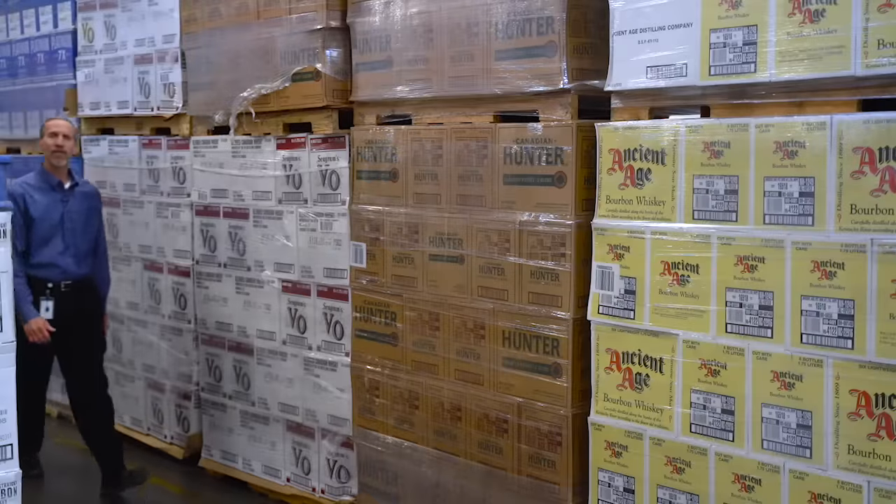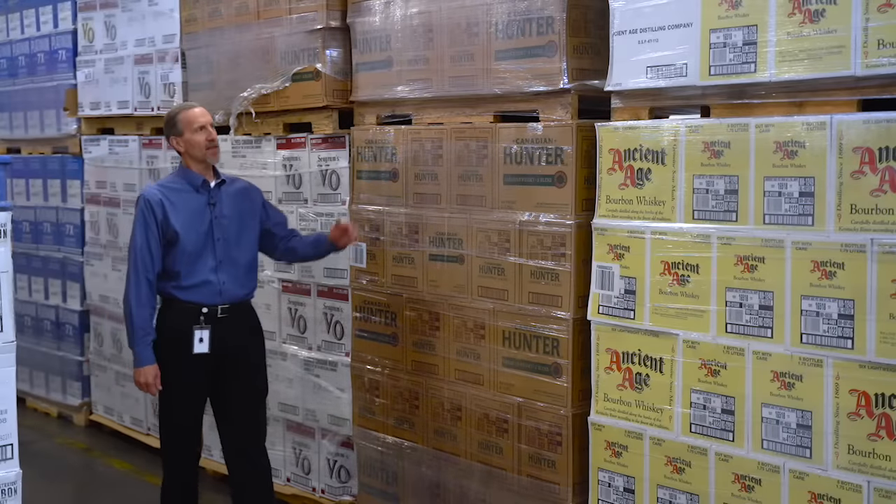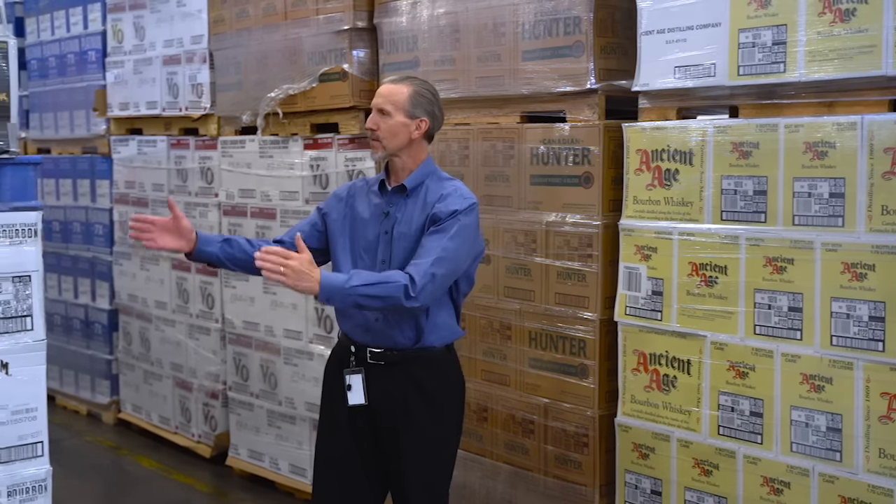We receive 12 to 15 trailers per day. The product arrives on wood pallets, and we transfer it to blue plastic pallets, and we're going to show you why.